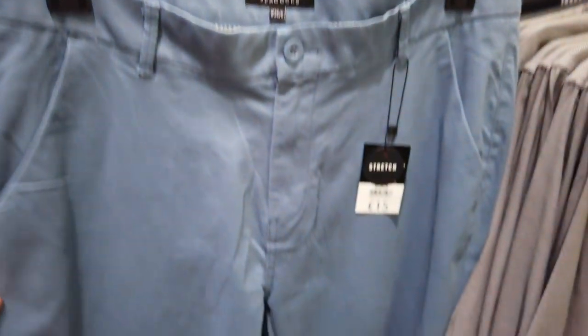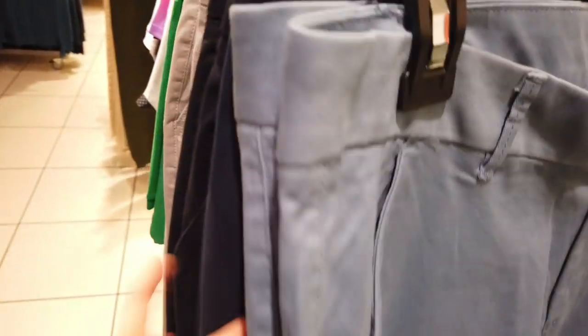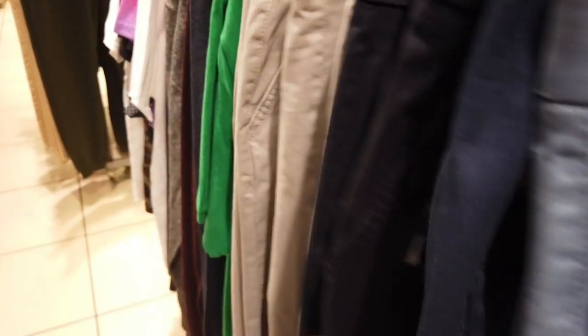These are the chinos that you can get your hands on — they're reduced to £10, they were £15, and they come in different colours.